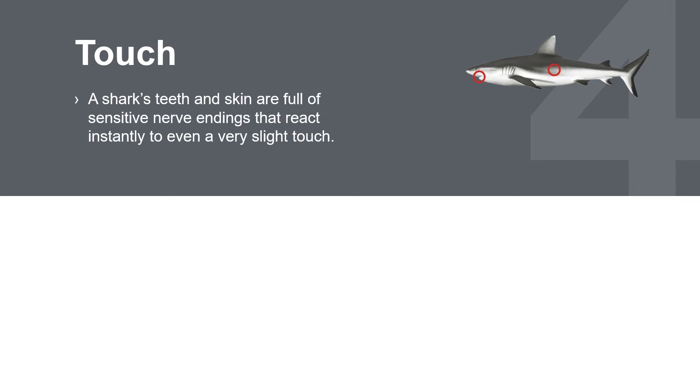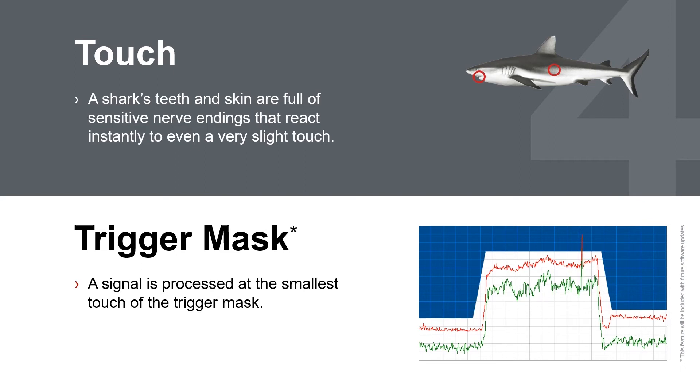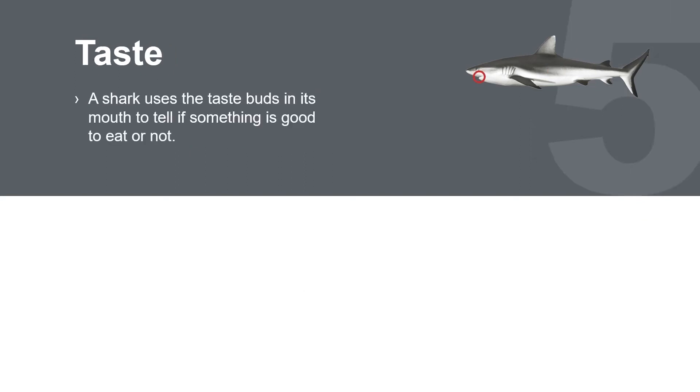Touch. Nerve endings located in the shark's teeth and skin enable it to instantly respond to very slight touches. The Signal Shark's trigger mask also responds to very fast signals.